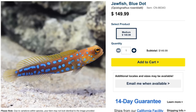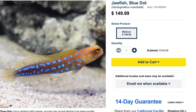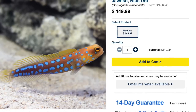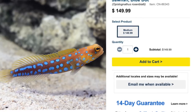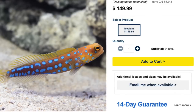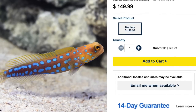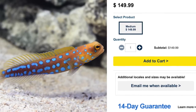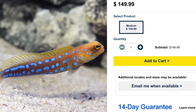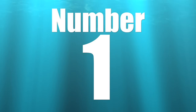Coming in at number 2 on our top 10 is probably one of the most beautiful saltwater fish in the hobby — the blue dot jawfish. Price point is within line with what you could expect to pay for a blue dot jawfish. They are considered moderate care level, semi-aggressive, with a heavy carnivore-based diet, reef safe. They grow upwards of three and a half inches and require a minimum tank size of 30 gallons. An absolutely stunning saltwater fish and a cave dweller with a lot of personality.